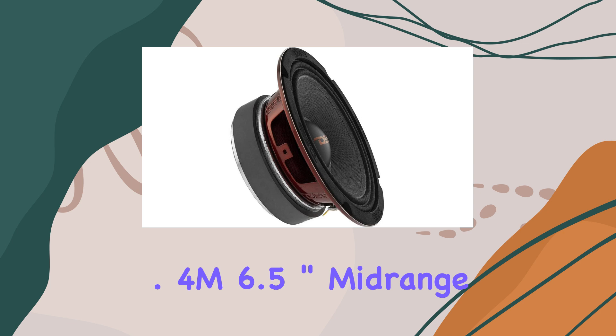But it's not just about power and durability. The DS18 PRO-X 6.4M speakers also deliver exceptional sound quality thanks to their 6.5-inch loudspeaker with a ferrite magnet. This combination produces a wider range of tones, allowing you to hear every nuance of your favorite tracks with stunning clarity.